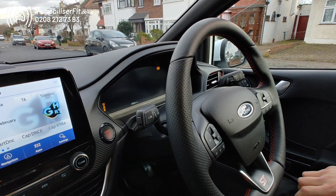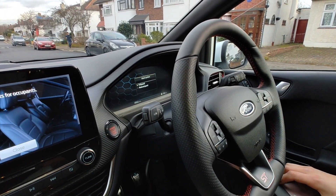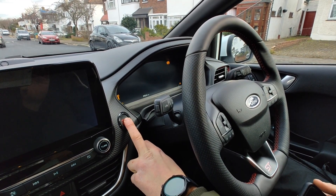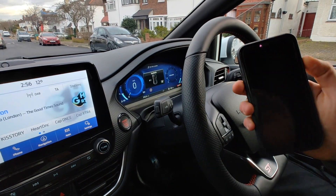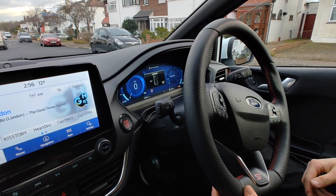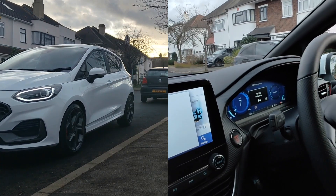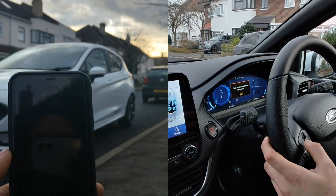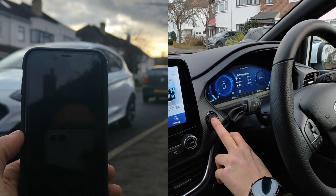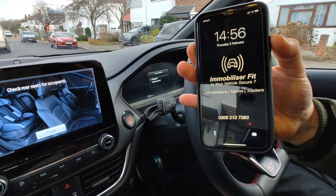If we turn Bluetooth off now and try to steal the vehicle — we'll give it about 10 seconds to set. So once again, Bluetooth off on the phone, no code entered, the thief's got the key — go to drive off and you'll see the car cut out. We can't drive it away, and the horn goes mad again. That's how it works. Give us a call on 0208 212 7393 to get one of these fitted.